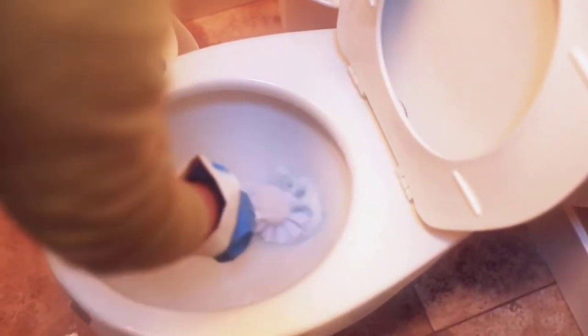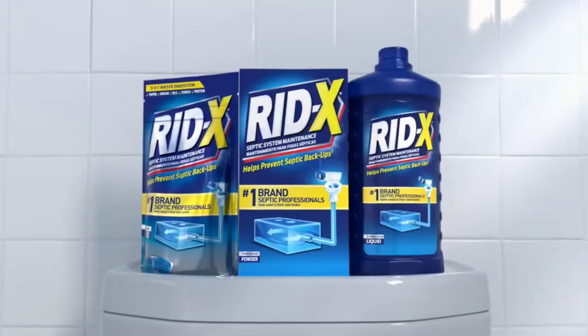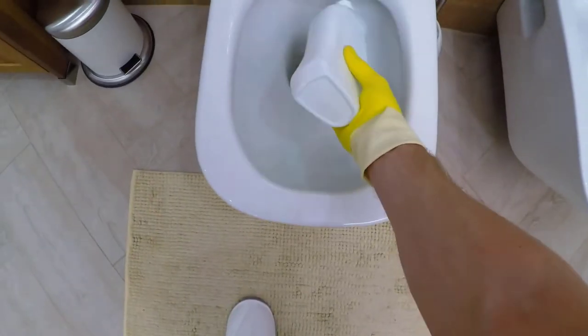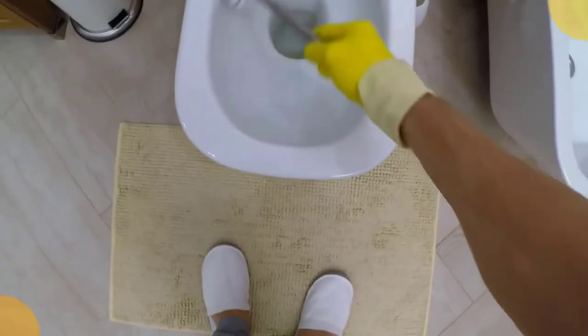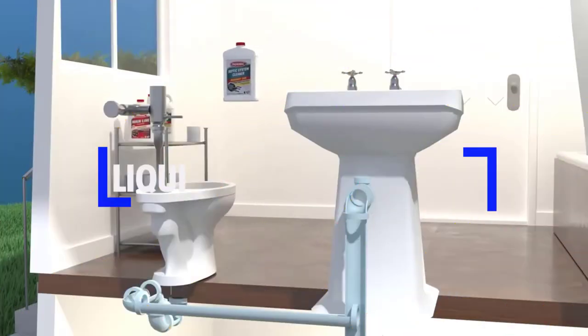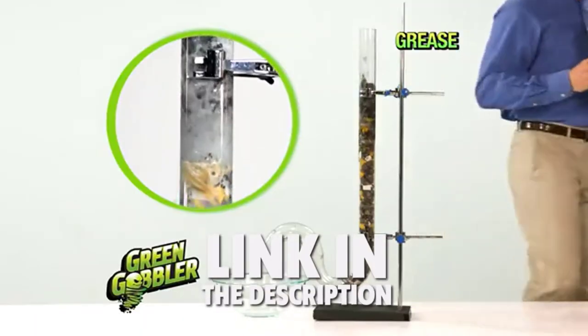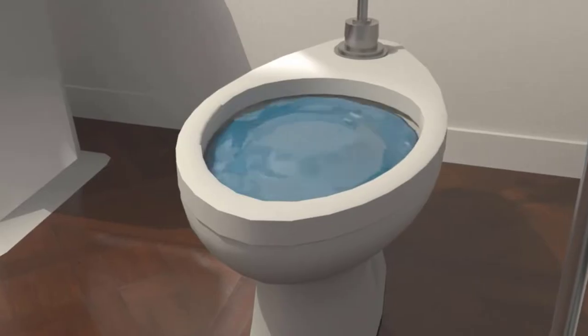If you use a powerful toilet clog remover, it gets the job done faster and requires minimal effort. Thus, it is an easier and more efficient method to keep your toilet clean and healthy. In this video, we will break down the top 4 liquid products to unclog your toilet. We have included links in the description for each product mentioned, so make sure you check those out to see which one is in your budget range.